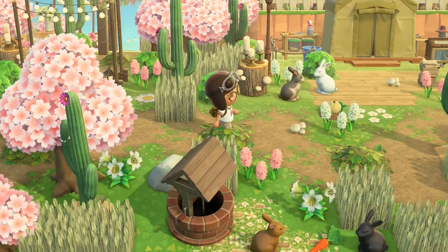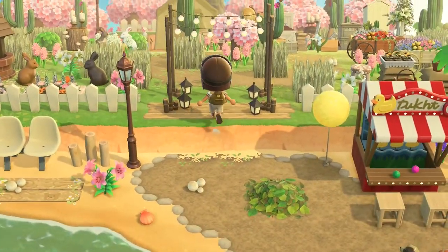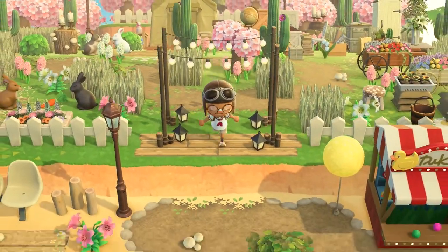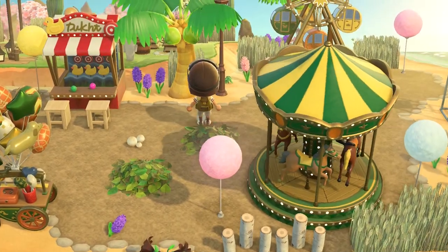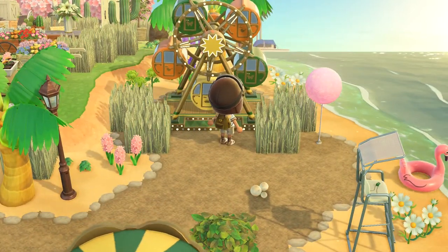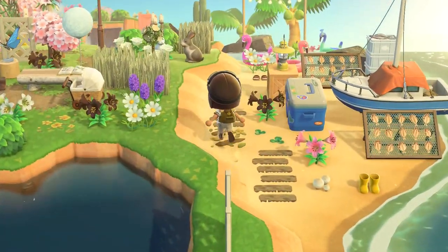I have never seen anyone do this theme ever. So here is the museum. And then we're on the beach — a little beach carnival. I really like this stand, this game and this carousel. Really cool to do a beach carnival; that sounds really fun.